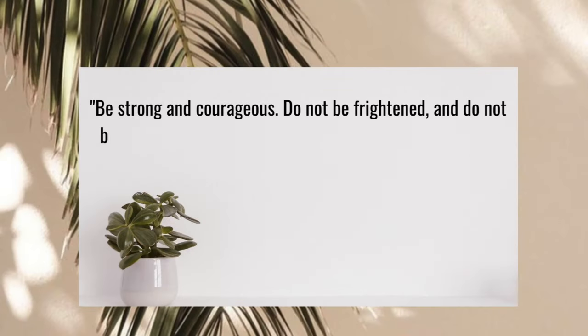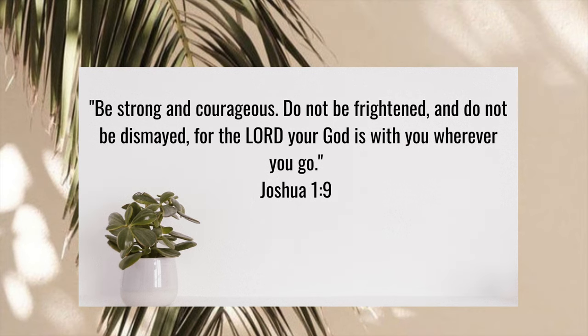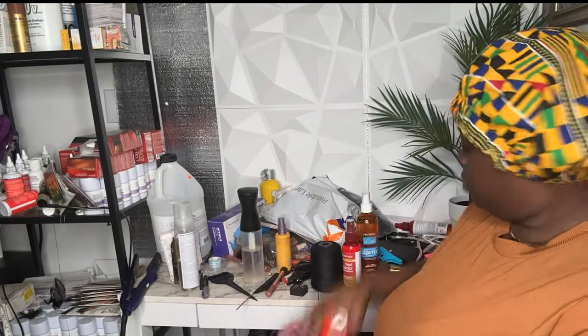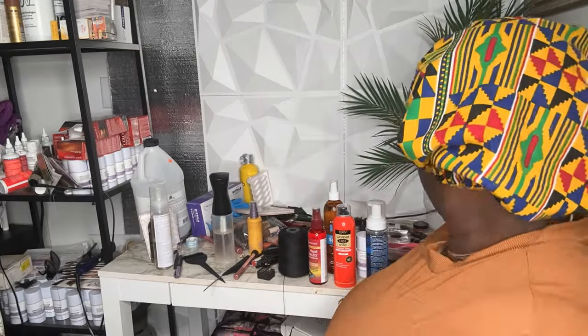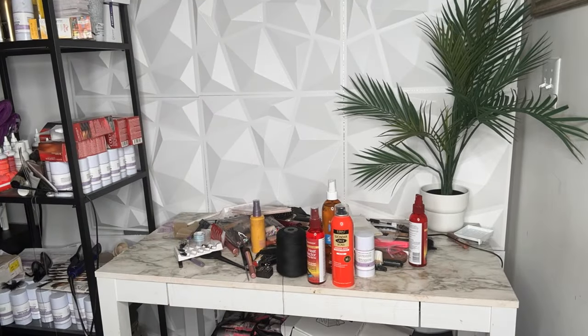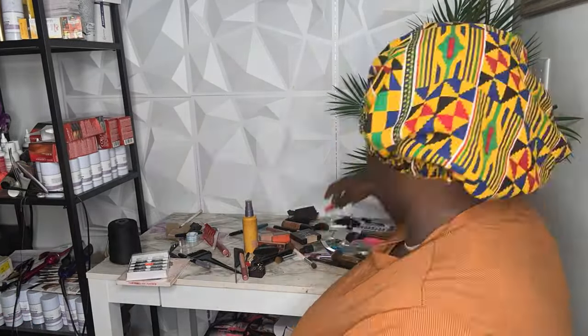"Be strong and courageous, do not be frightened and do not be dismayed, for the Lord your God is with you wherever you go." Joshua 1:9. Hey y'all, welcome back to another day in the life. Y'all, I need my nails done ASAP — did y'all see my nails? Has life been lifing for anybody else? In this vlog I'm gonna show you guys just a day of my life as a wig maker.